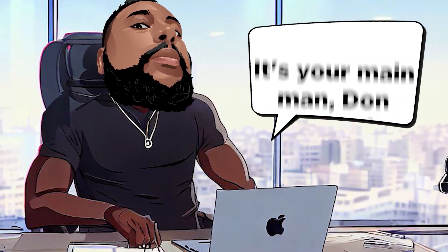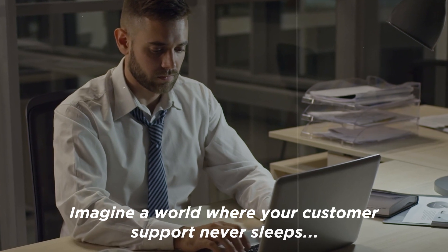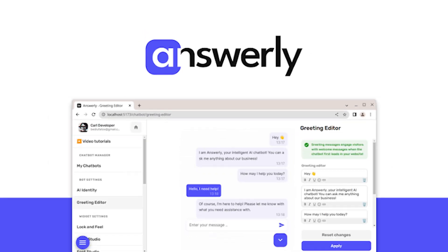What's up, bounty hunters? It's your main man, Don Mecca. Imagine a world where your customer support never sleeps, and it's smarter than your top employee. Intrigued? Meet Answerly.